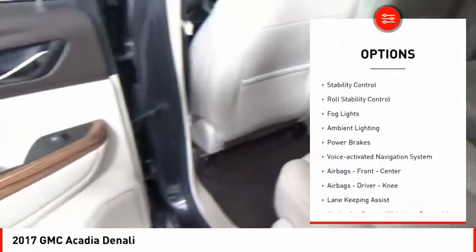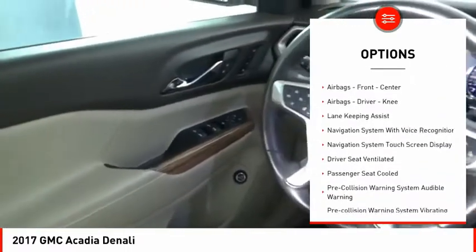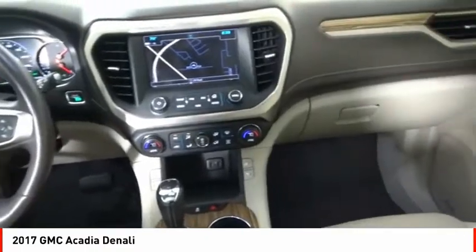Remote engine start, traction control, stability control, roll stability control, fog lights, ambient lighting, power brakes, and a voice activated navigation system.